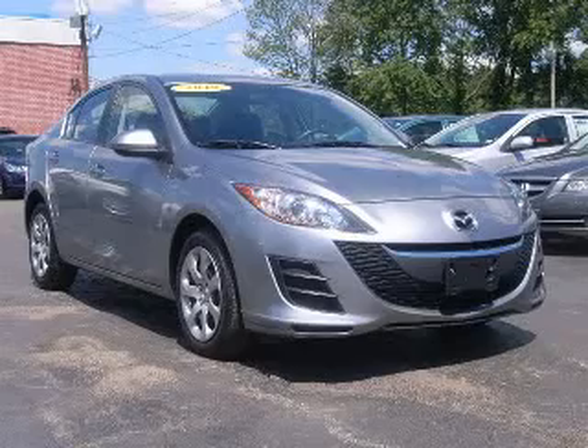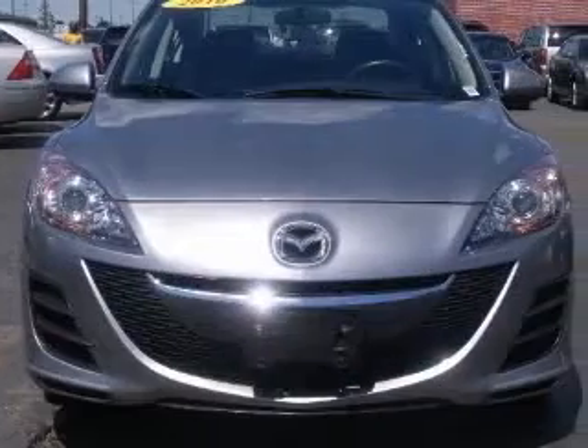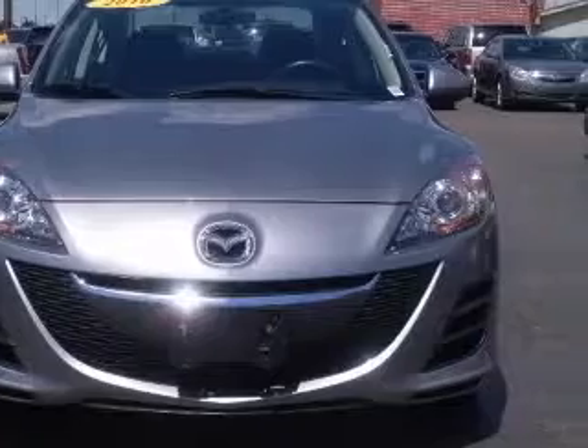We are proud to present this excellent 2010 Mazda Mazda 3. This Mazda 3 has a four-cylinder engine and an automatic transmission.